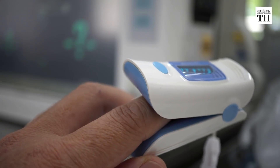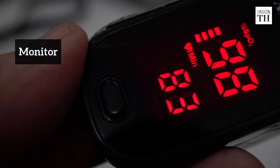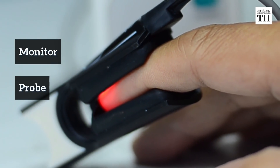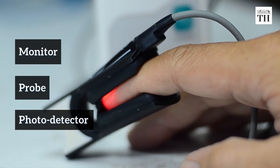The device is usually clipped onto the user's forefinger. It comprises a monitor that contains the batteries and display, a probe which consists of light-emitting diodes or LEDs and a light detector called a photodetector.